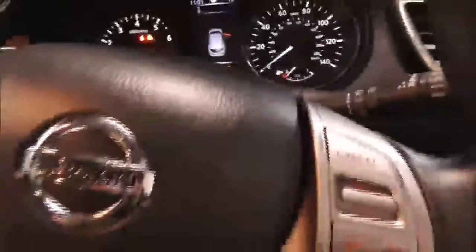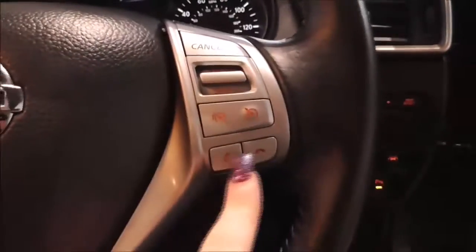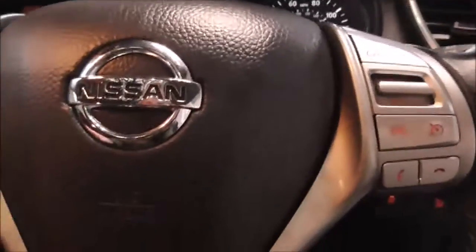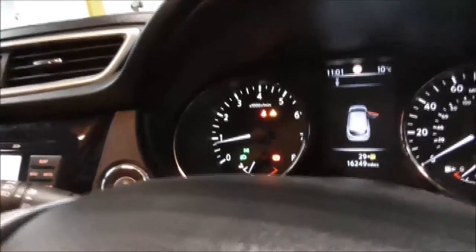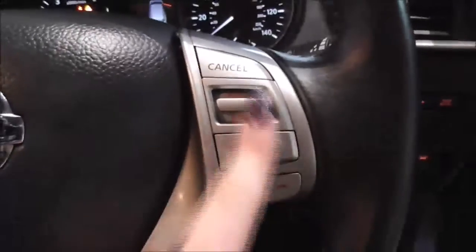On the main steering wheel you have your corresponding Bluetooth connectivity controls and your various audio controls. You also have automatic rain sensing wipers, so when it starts raining they will automatically turn on. And just here you have your cruise control options.